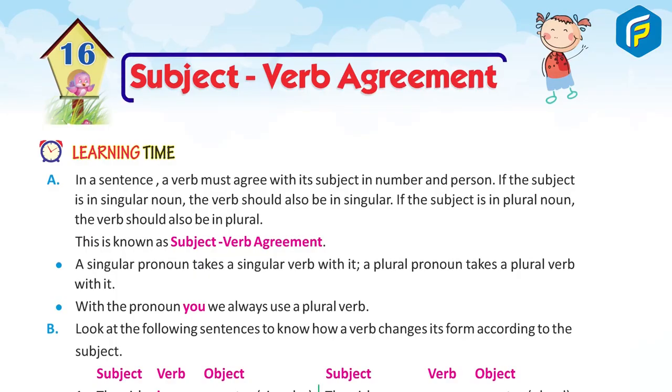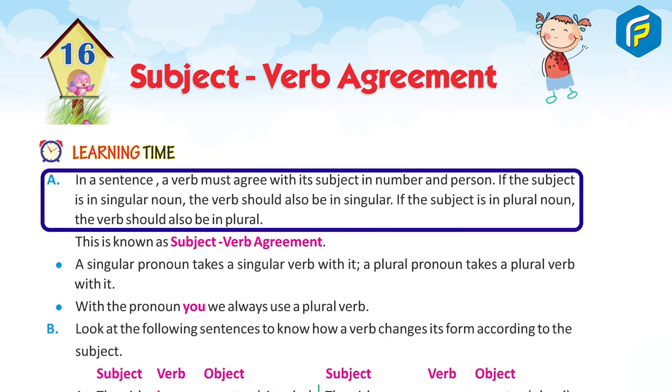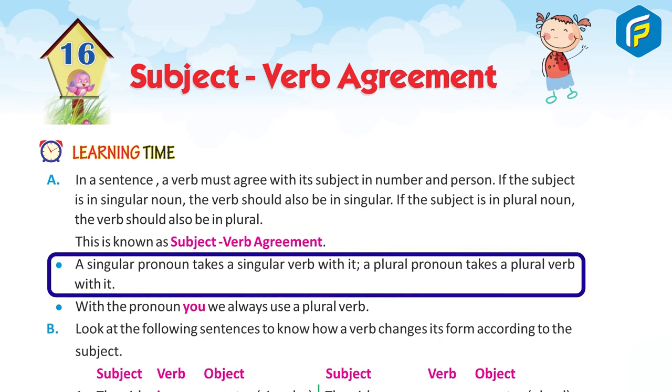Chapter 16: Subject-Verb Agreement. In a sentence, a verb must agree with its subject in number and person. If the subject is a singular noun, the verb should also be singular. If the subject is a plural noun, the verb should also be plural. This is known as subject-verb agreement.